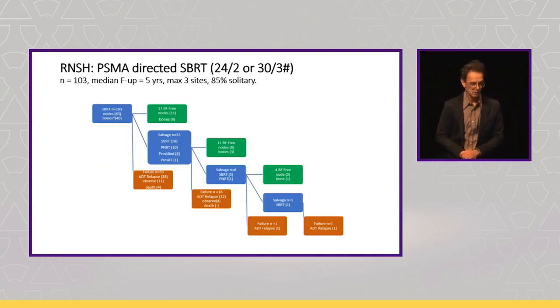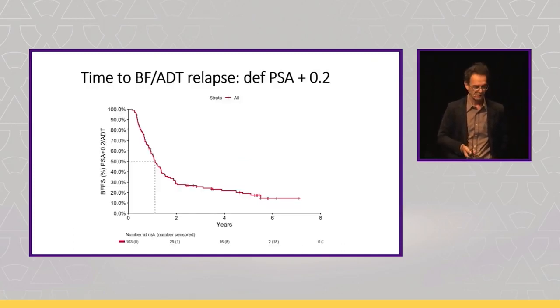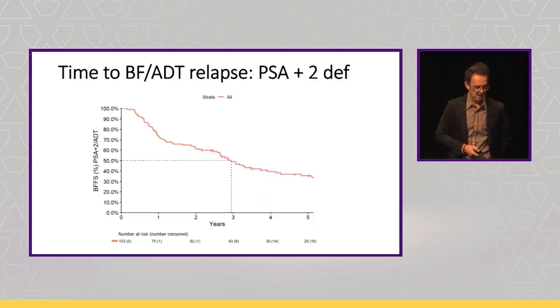Our SBRT program — work in progress — shows 103 men treated with a median follow-up of 5 years, maximum 3 sites, most solitary. We can push patients with serial SBRT up to 3 sites, and if they relapse in multiple spots we can run a comprehensive nodal field with SIB over the previous SBRT field. We have to tell patients upfront this is not curative — we're probably going to delay ADT and kick the can down the road. PSA+2 is our most important outcome curve.